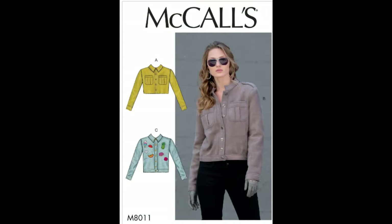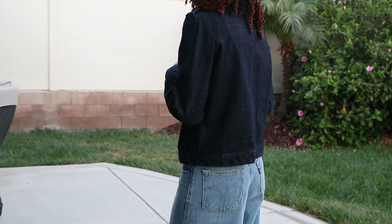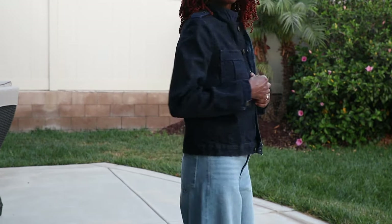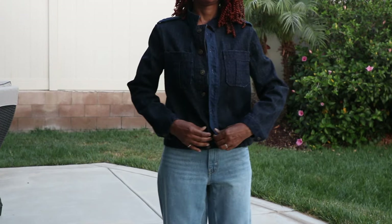McCall's 8011. This is one of the first denim jackets I ever made — it might be the first. I did use contrasting denim fabric in the front. It does have two pockets and it can be worn open or closed. I think one day I'll get to it.